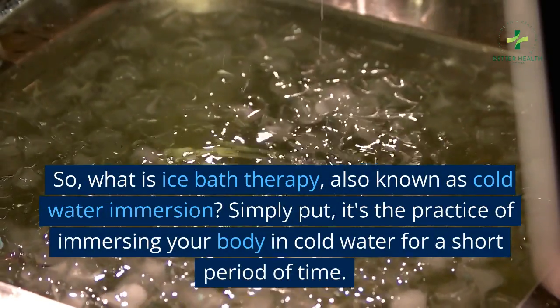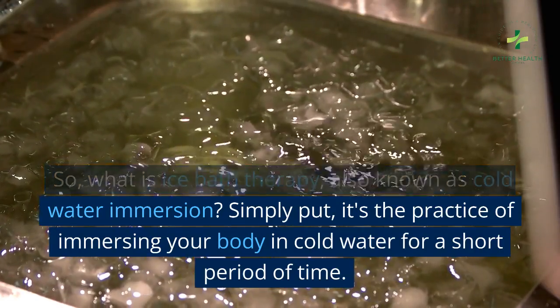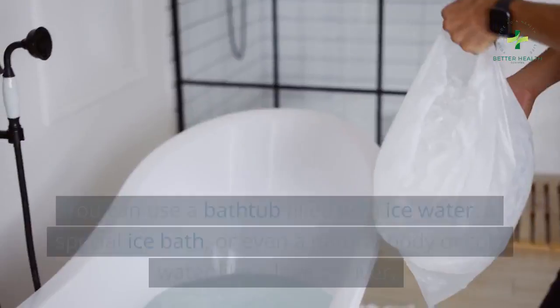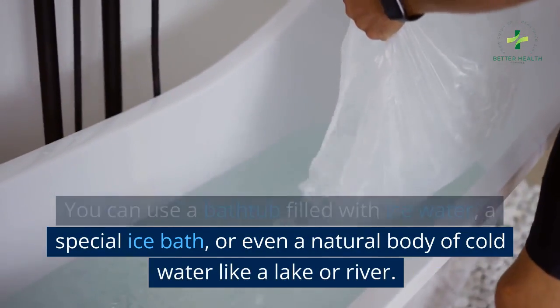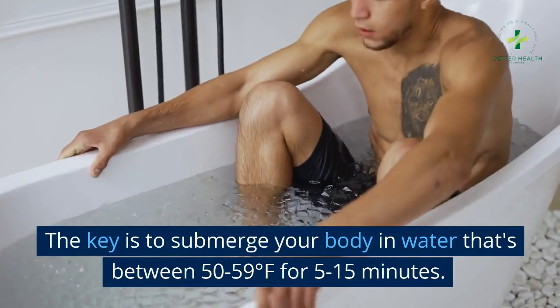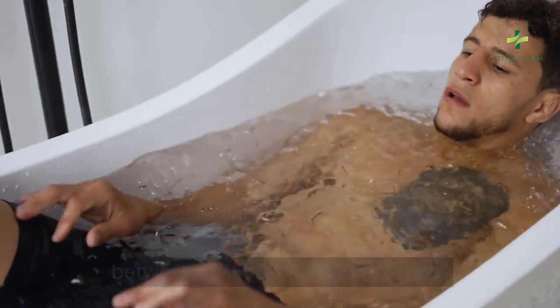So, what is ice bath therapy, also known as cold water immersion? Simply put, it's the practice of immersing your body in cold water for a short period of time. You can use a bathtub filled with ice water, a special ice bath, or even a natural body of cold water like a lake or river. The key is to submerge your body in water that's between 50 to 59 degrees Fahrenheit for 5 to 15 minutes.